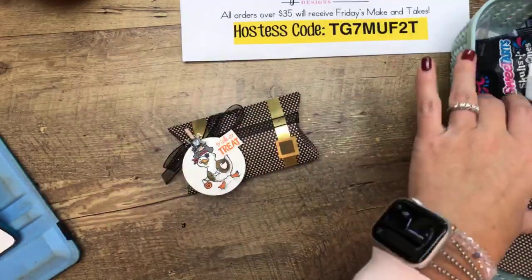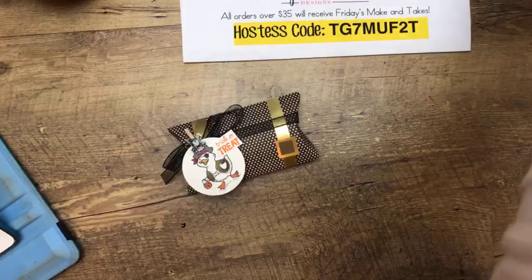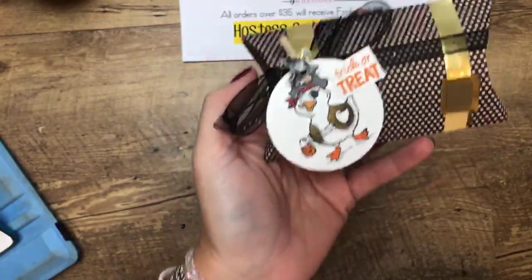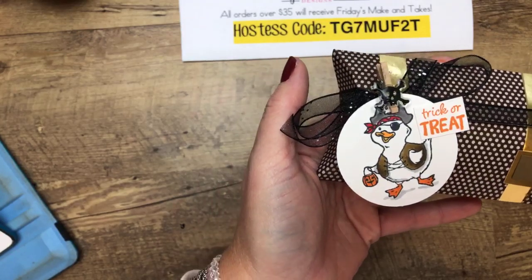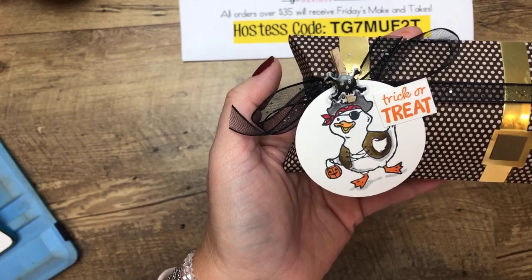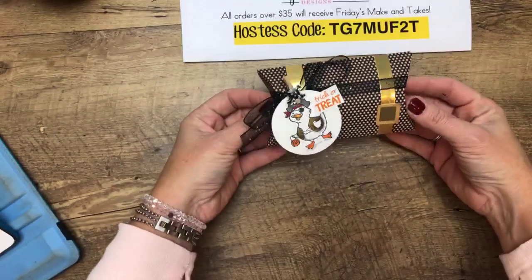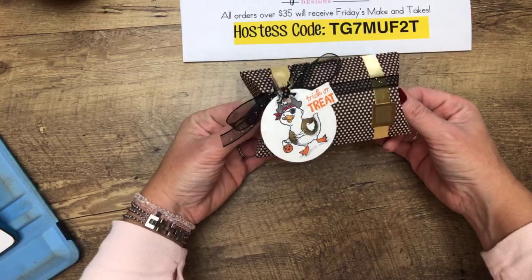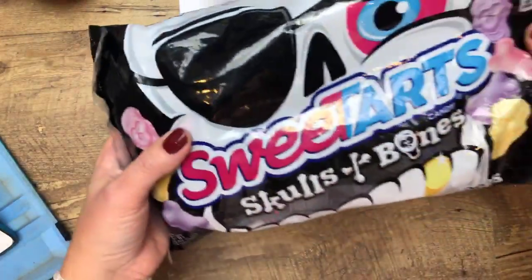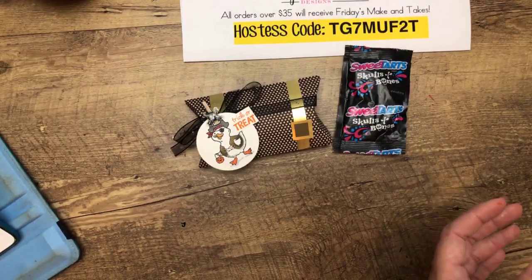Project number two is the Halloween duck, and he is probably my favorite. I didn't color him yellow like most samples online — too many colors — so I left him white and just added shadowing to simplify things if you're making a bunch. He's a pirate and it's a treasure chest. What's inside? Skulls and Bones Sweet Tarts — they fit perfectly inside our pillow boxes, which come already ready for you and make putting together a bunch of treats quick and easy.